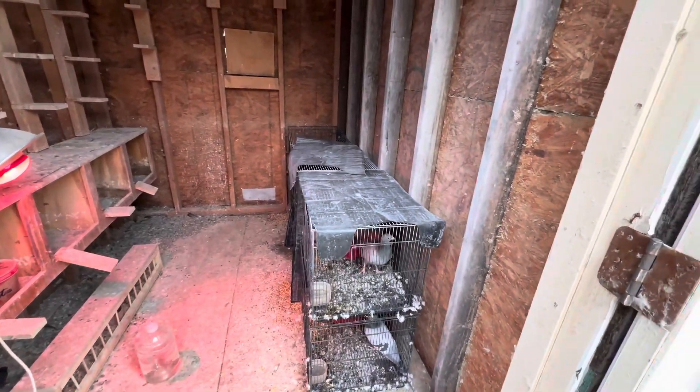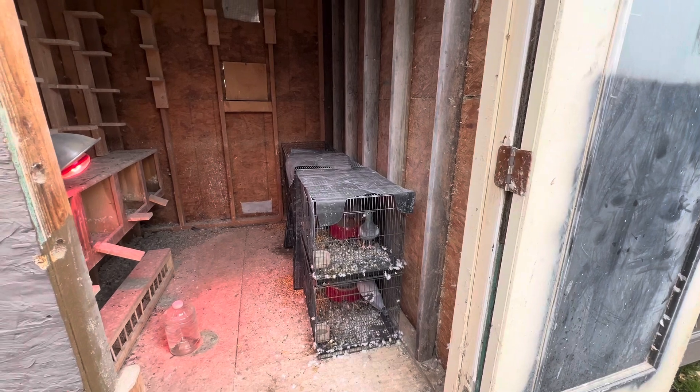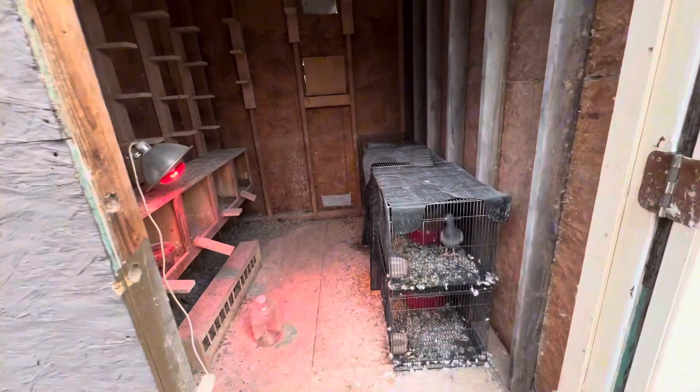Hey guys, welcome back to another video from WT Lofts. Today we're going to do just a quick update over the breeders here. I'm having to open up the door because it is overcast and it's been raining all day, so it's pretty dark in here.